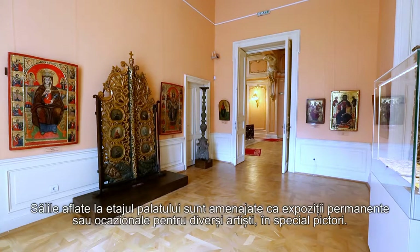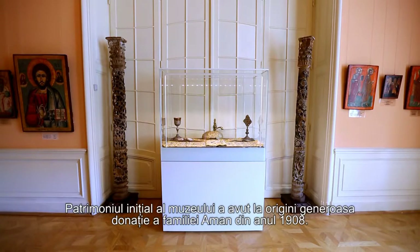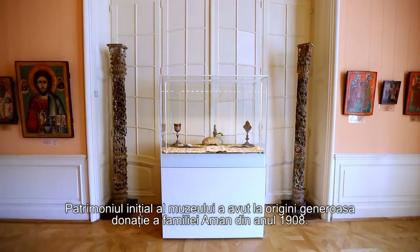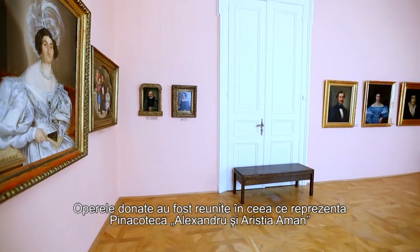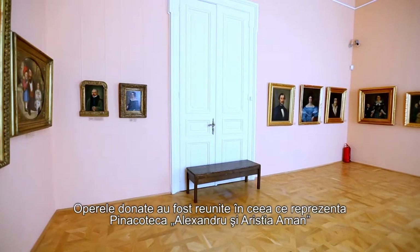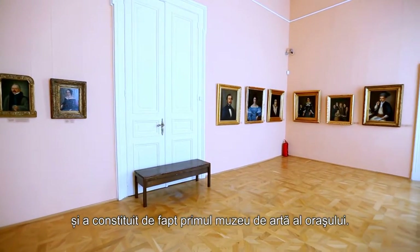The halls on the first floor are arranged as permanent or occasional exhibitions for various artists, mainly painters. The initial heritage of the museum was created by the generous donation of the Amman family in 1908. The donated works were reunited in what was the Alexander and Aristia Amman Picture Gallery, and it represented, in fact, the first art museum of the city.